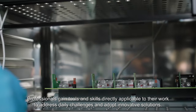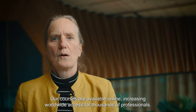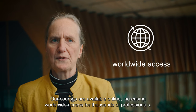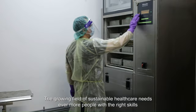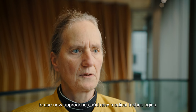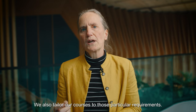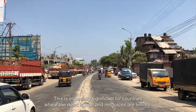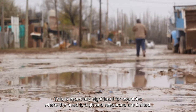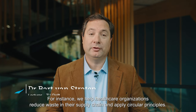We provide knowledge and tools that are globally accessible and locally relevant. Our courses are available online, increasing worldwide access for thousands of professionals. The growing field of sustainable healthcare needs ever more people with the right skills to use new approaches and new medical technologies, and these need to be applicable in the local context. We also tailor our courses to those particular requirements — this is especially significant for countries where the need is high and the resources are limited.